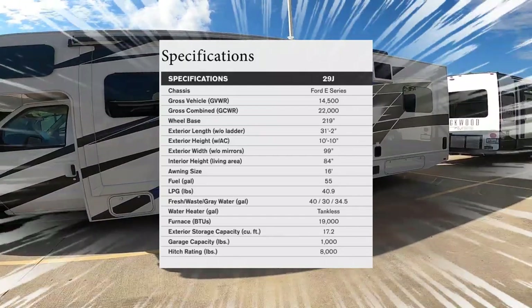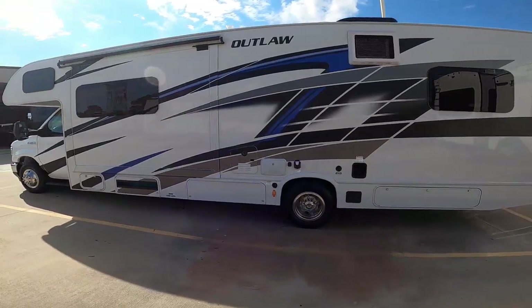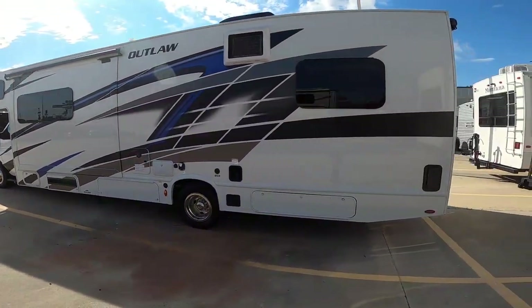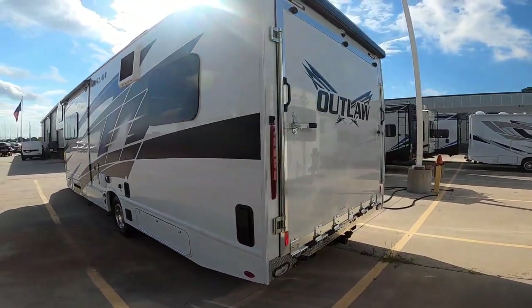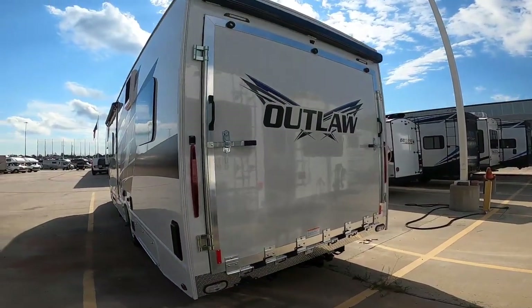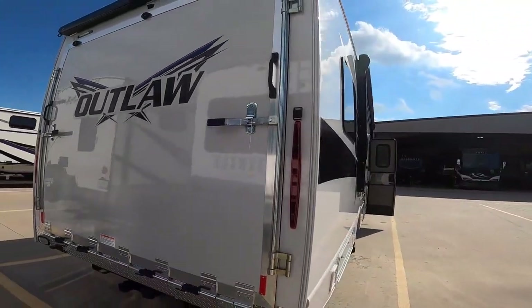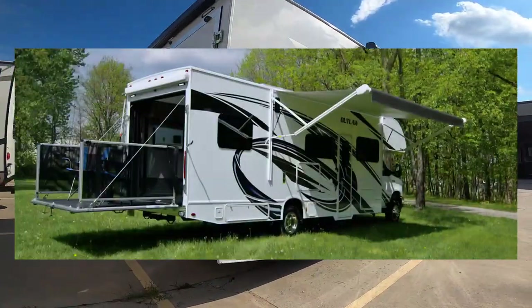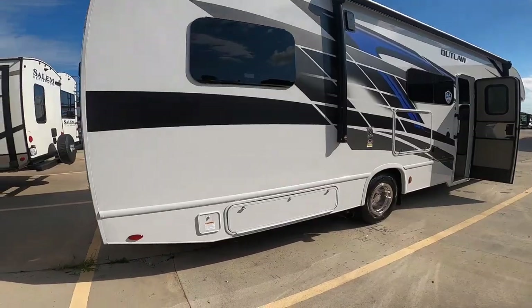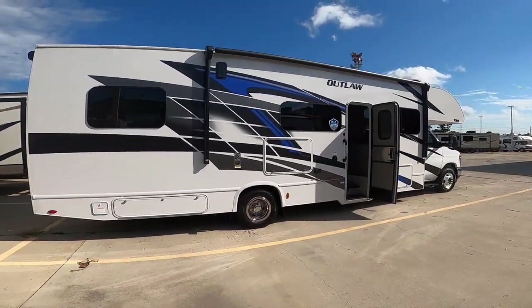The MSRP starts at $176,850. This unit's overall length is 31 feet 2 inches, the height of this coach is 10 feet 10 inches, gross vehicle weight rating is 14,500. This is on a Ford E450 chassis and the sleeping capacity is up to six.